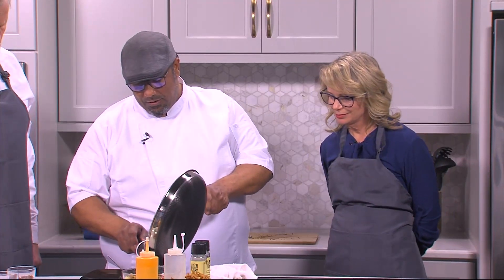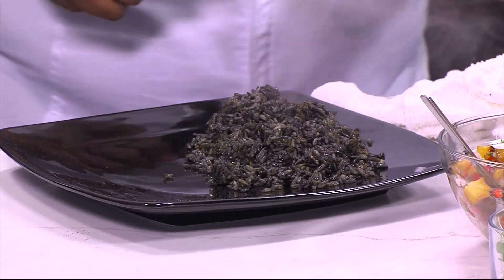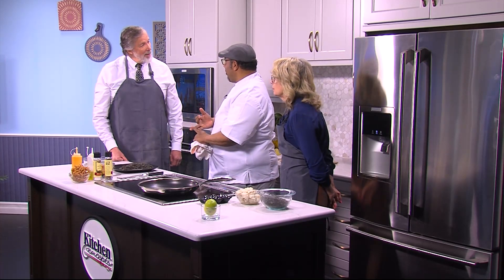We do some nice black rice here — see how beautiful it looks already? It's gorgeous. It's literally white rice that's been cooked with squid ink, garlic, onions, and saffron — and that's how you get the color.